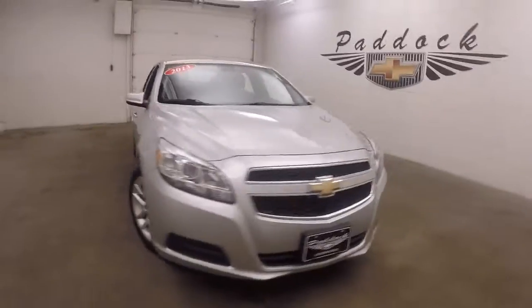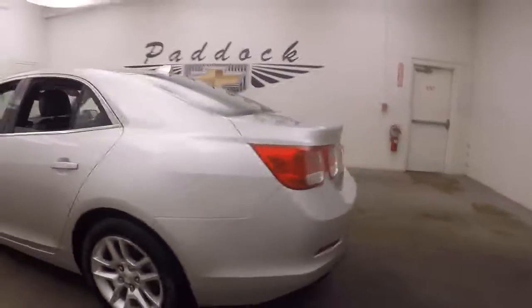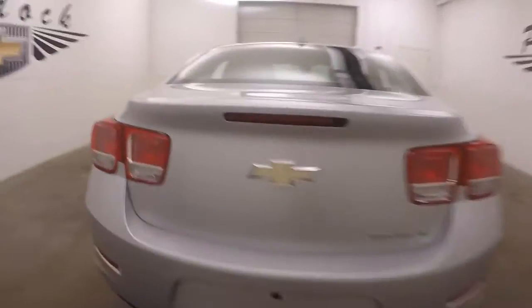2013 Chevy Malibu, nice silver paint, nice alloy wheels, good tires. This is the eco model. Nice large trunk, plenty of cargo space.